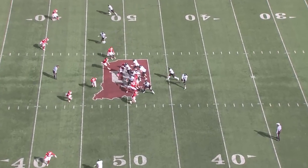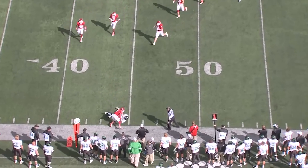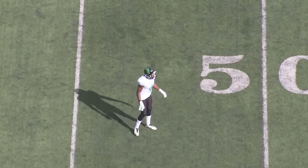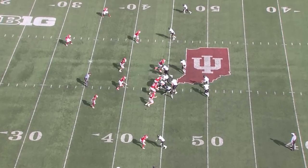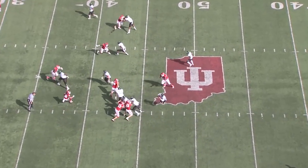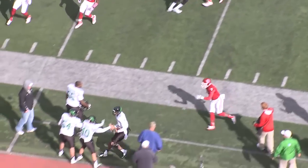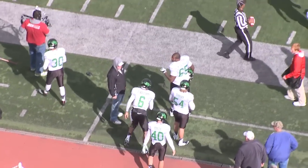Dajon Williams on first down will fire it out left side. Kitsie, a diving catch at the Indiana 44-yard line. Quick gain of seven yards. At the Indiana 44, it's a zone option read. Williams going to keep it, and he's running left. He's to the 35, out of bounds at the 30-yard line. The zone option read working well.